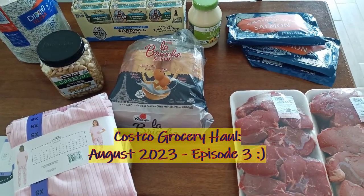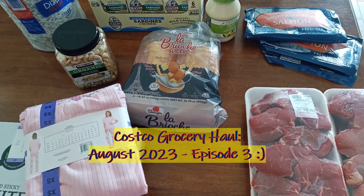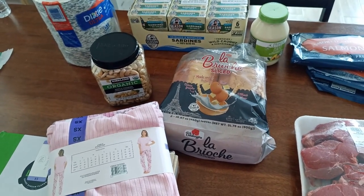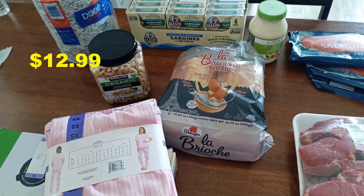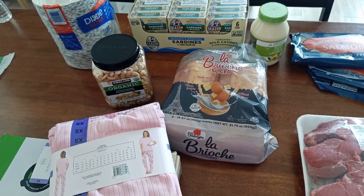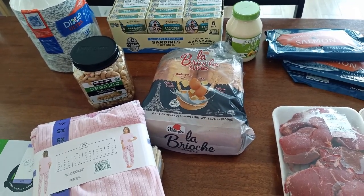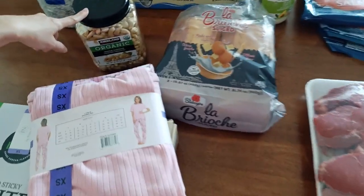Hello everyone, we're gonna share with you what we got from Costco this time. First of all, we got a repeat item for us — the Dixie Ultra Bowl. This is the regular size bowl. Costco also sells bigger ones, but these are the medium regular size. It's so easy for me when I don't have time to wash the bowls — a lot of times we just use these bowls for our food.